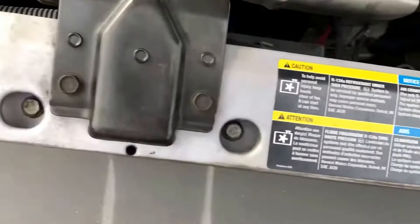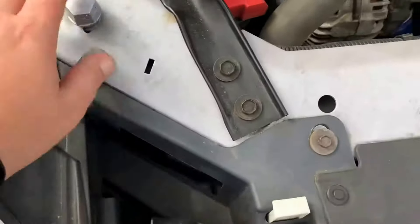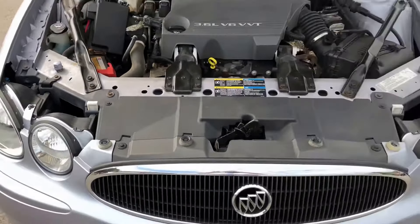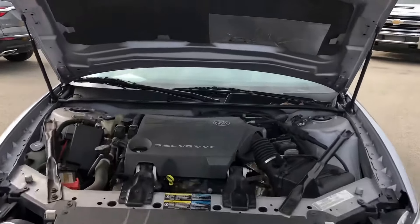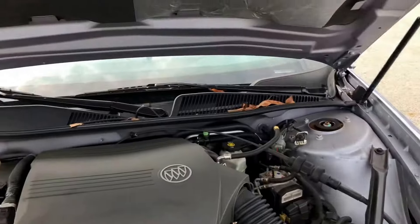The car was traded in with only 24,000 miles on it, guys. The thing is in amazing shape. I'm going to pop the hood for you, because if you're looking at this car, you've got to see under the hood.